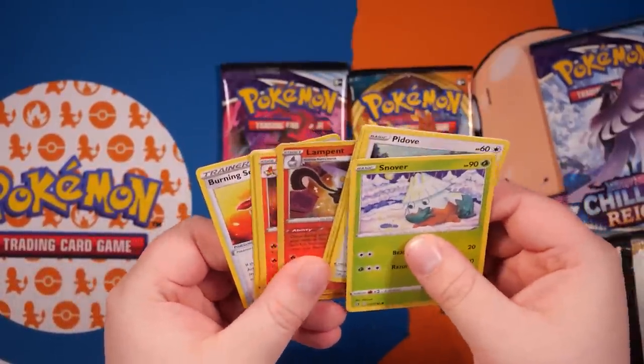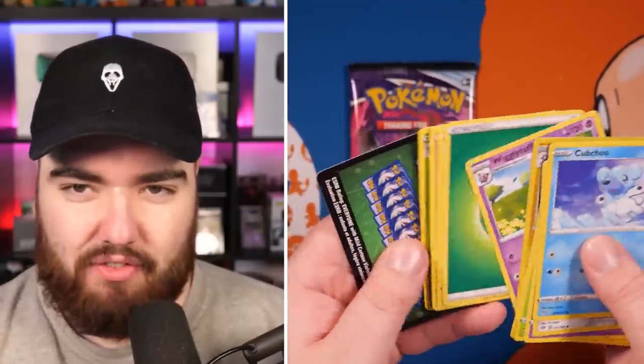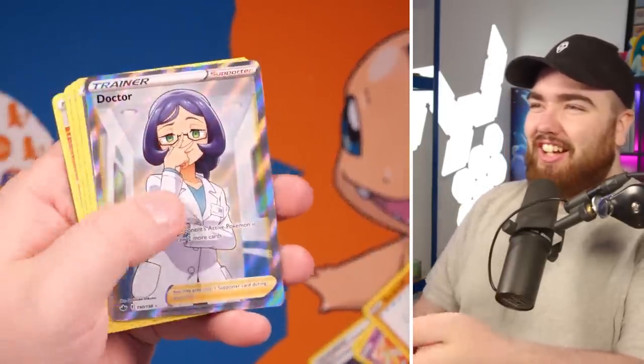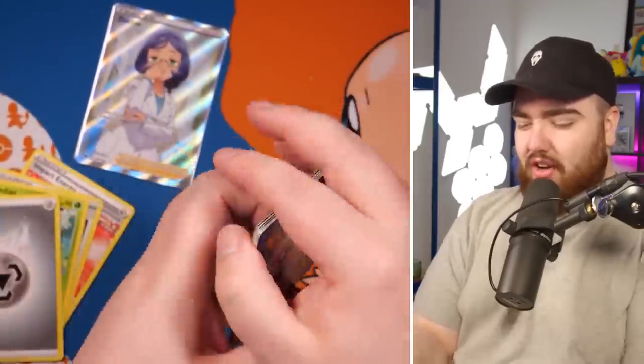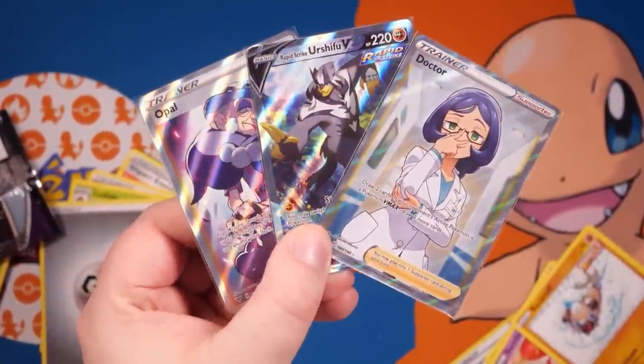Four more packs to go through — opening Rebel Clash and Darkness of Blaze quickly: Toxicity rare reverse. Then two Chilling Rain packs from the collection box — come on, let's get something good... doctor full art! Another full art pulled in this video. Ironically, the pulls in this Amazon showcase video have probably been better than any other video I've put out recently. The final card is a Kekleon rare. Overall, some very cool cards. Make sure you join the giveaway for the Eevee tin. Thanks for watching — see you in future videos. Take care. Peace.